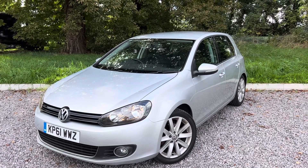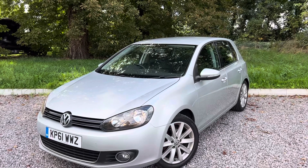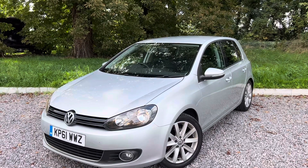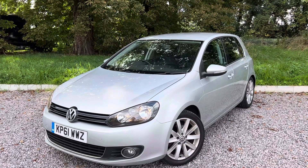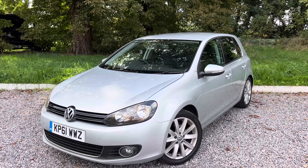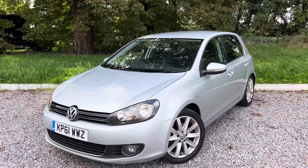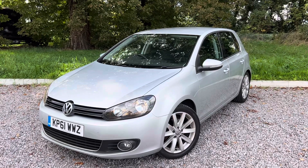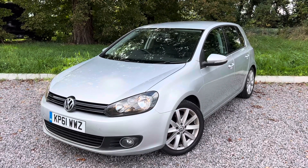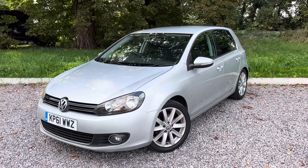We've had this come in — it's a 2011 Volkswagen Golf. They're very renowned, very bulletproof, the two-litre TDI engines that these come in. This is obviously the GT edition, so it's got a few little extras: the sporty wheels, the rear privacy glass windows, and a lovely extra which is the leather heated seats. It's a five-door hatchback diesel manual, the 140 brake horsepower model.